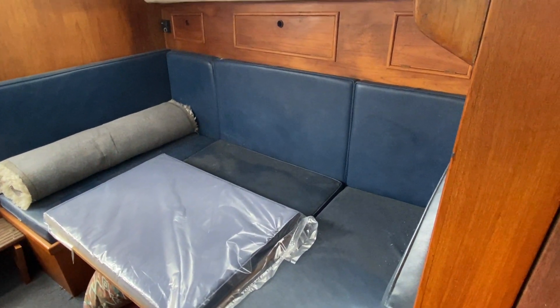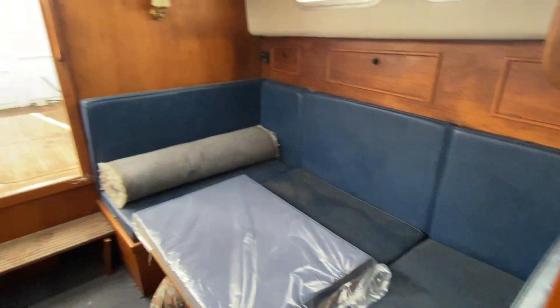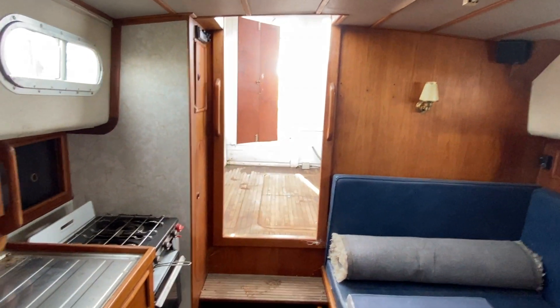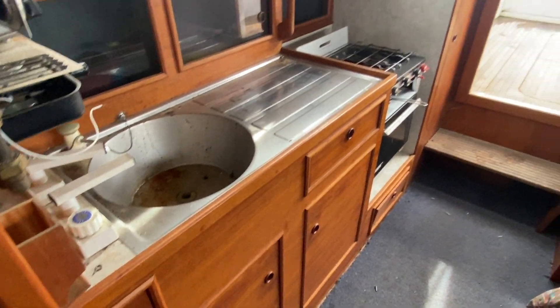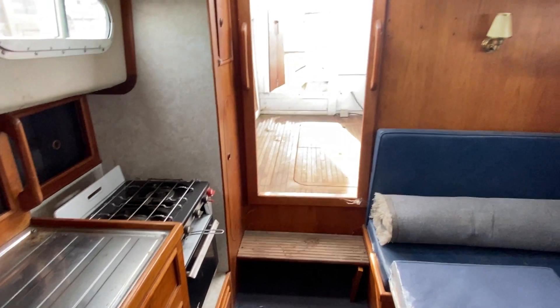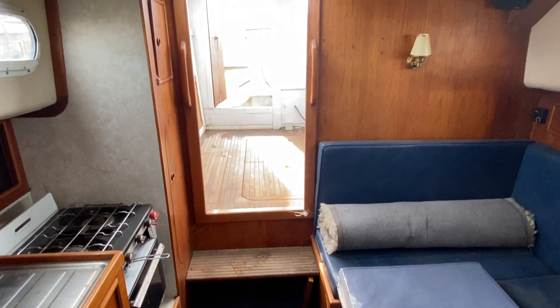Just turning around, you can see the view looking aft — there is the U-shaped galley area, which is quite nice, and there's the entrance companionway and the galley.